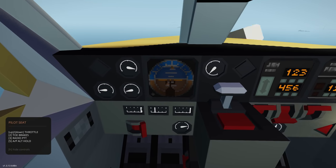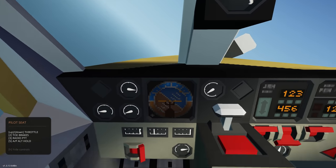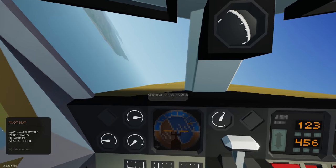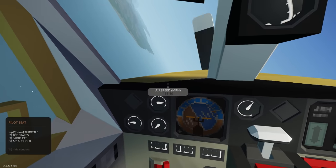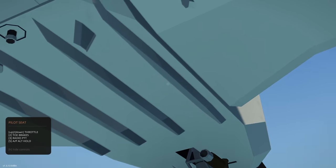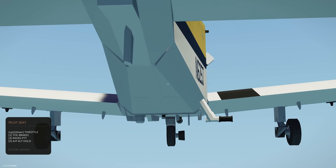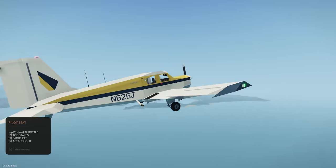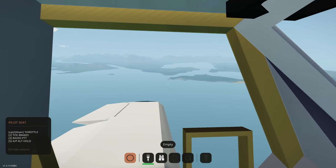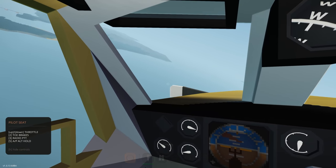I just realized you can uncage the artificial horizon by clicking this little plus button, and then you can actually see it working — it was just my ignorance for not looking earlier. I also like what the creator has done with the modified control surfaces underneath. Great job, really nice — definitely go check it out if you like flying here in Stormworks.